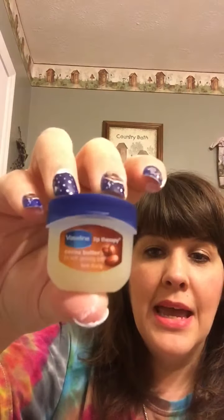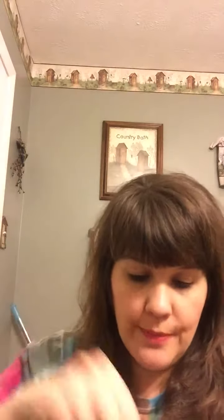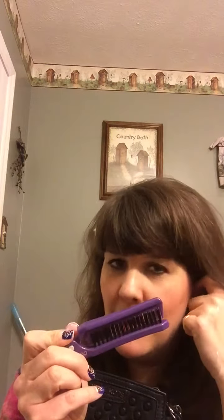I have this little Vaseline lip therapy in cocoa butter — so tiny, so cute. My little pill case, because everybody around me has pain. A pen, because I always love having a pen. I have a little brush — it's a comb on one side and a brush on the other, and it comes in handy especially for my grandbaby because her hair is always a mess. That's all I have in the main compartment.